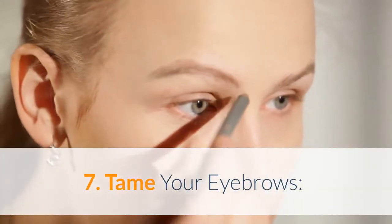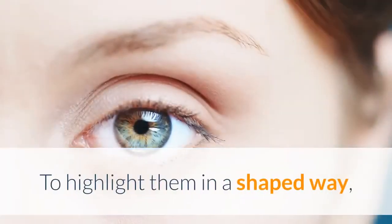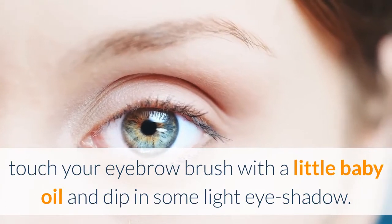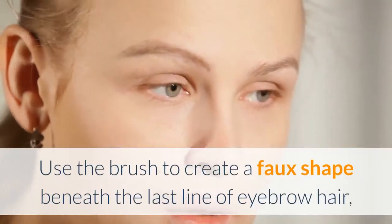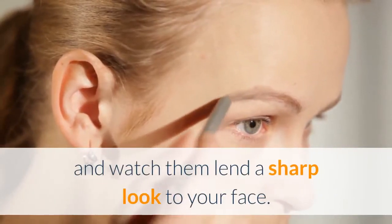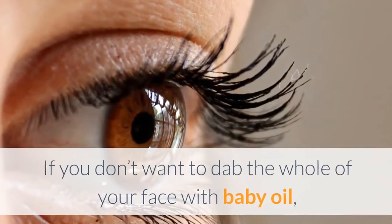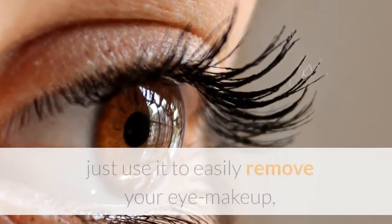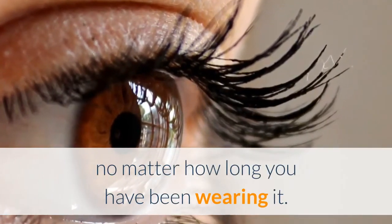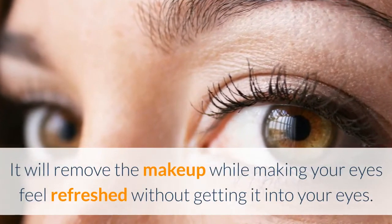Tame your eyebrows: Eyebrows outline your face and give symmetry to your eyes. To highlight them in a shaped way, touch your eyebrow brush with a little baby oil and dip in some light eyeshadow. Use the brush to create a faux shape beneath the last line of eyebrow hair, and watch them lend a sharp look to your face. Use baby oil as eye makeup remover: If you don't want to dab the whole of your face with baby oil, just use it to easily remove your eye makeup, no matter how long you have been wearing it. It will remove the makeup while making your eyes feel refreshed without getting it into your eyes.